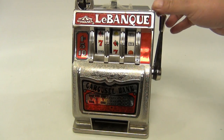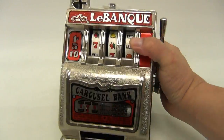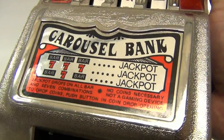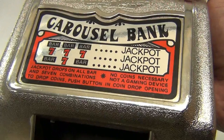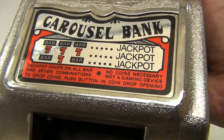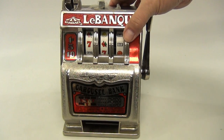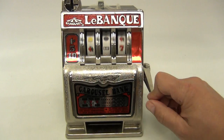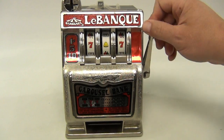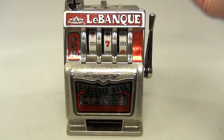The inner bars look fine. On the bottom it says: jackpot drops on all bar and seven combinations, no coins necessary, not a gaming device. So what they're trying to say is it's kind of a bank — it's not going to return tons of money. Come on, give me one more... no.